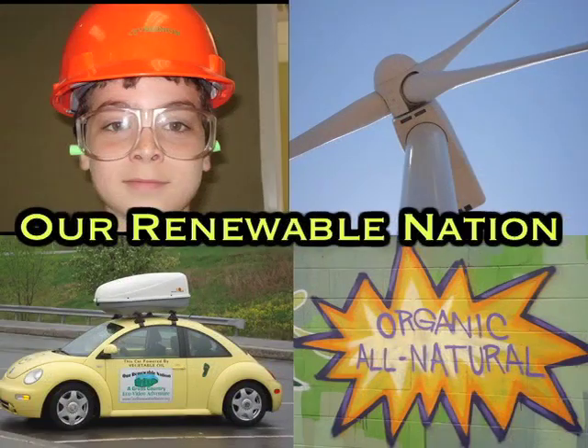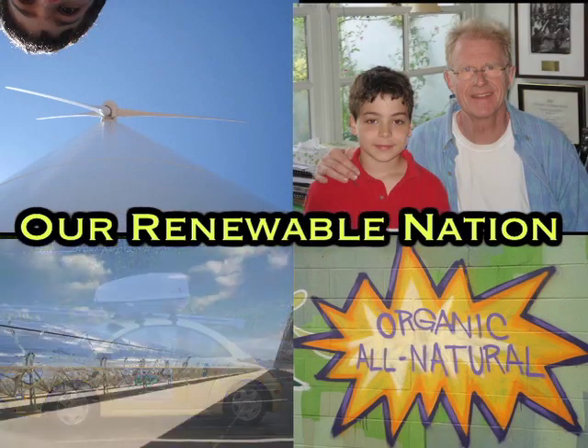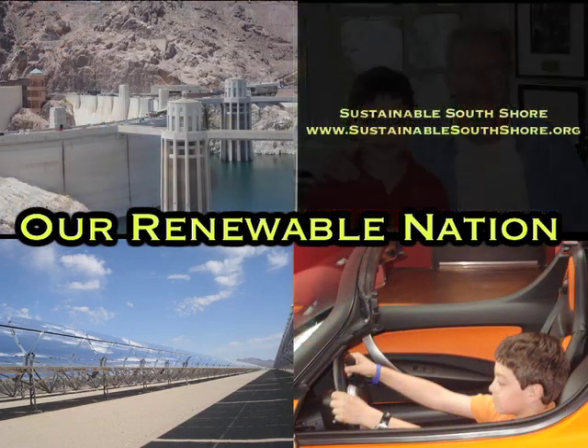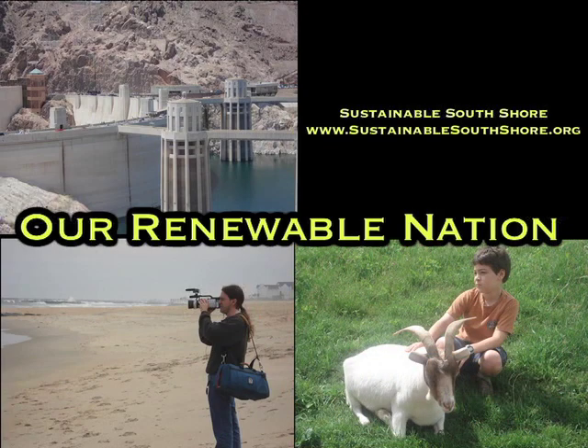They'll show us some new ways to find inspiration in nature. Our Renewable Nation, a cross-country eco-video adventure, is brought to you in part by Sustainable South Shore, a chapter of the Massachusetts Climate Action Network. Today we're talking with Bryony Schwan, the director of the Biomimicry Institute, about how we can find design inspiration in nature.